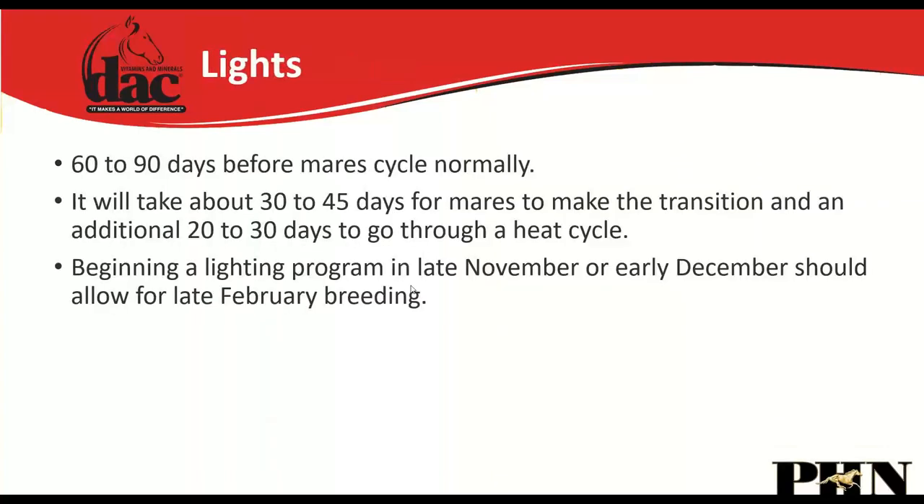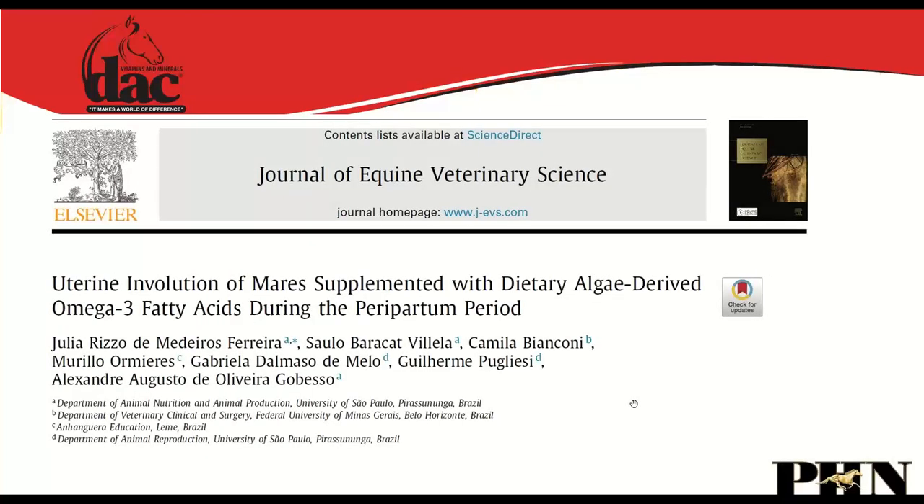Lighting is commonly used to hasten cycling in mares. Start 60–90 days prior to when mares would normally begin cycling. It takes 30–45 days for mares to make the transition and an additional 20–30 days for the first heat cycle. Beginning a lighting program in late November to early December should allow for a late February breeding. It is daylight, not temperature, that signals to the mare when to start cycling.